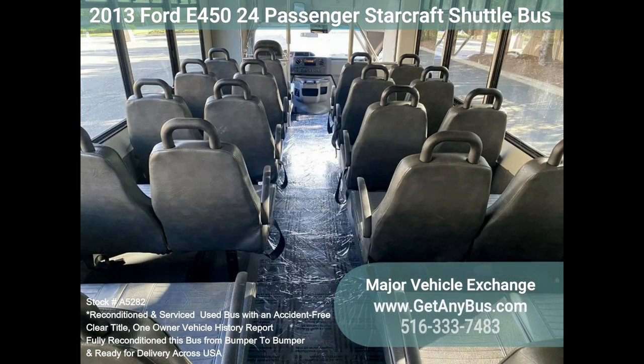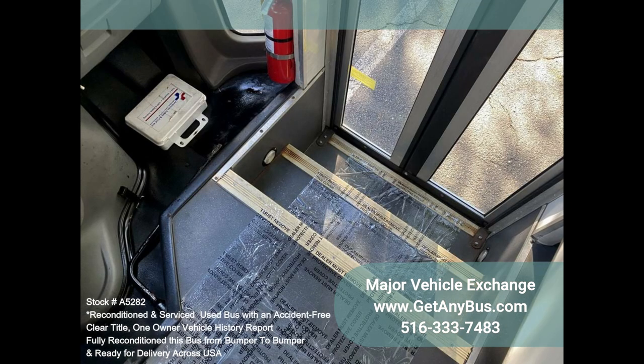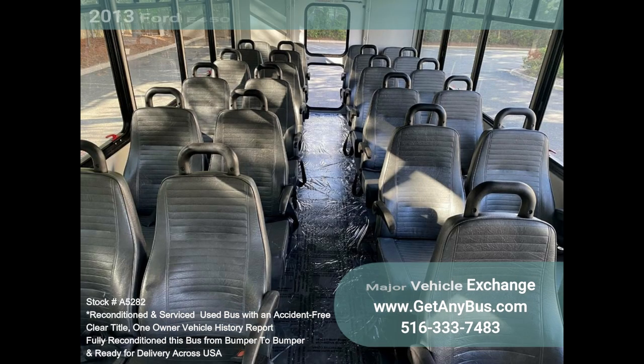Ideal for adult daycare, senior centers, transit shuttle operators, teams, office worker transport, and much more. It's the perfect shuttle bus to start your transportation business and is easily converted for other business uses. Rides smoothly and handles well. This bus is well-equipped and ready to go, with a large passenger cabin allowing for comfortable group travel.